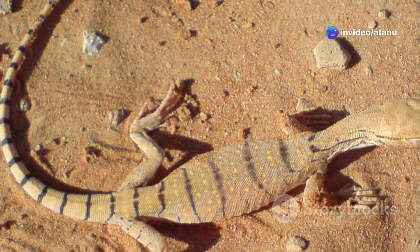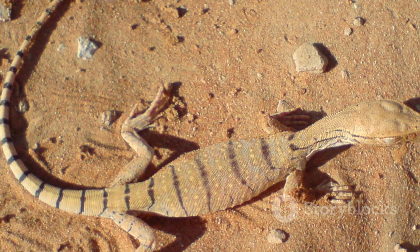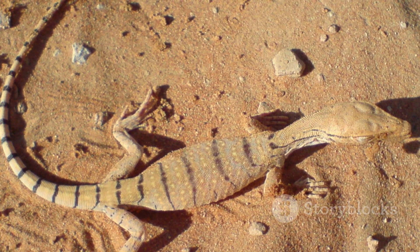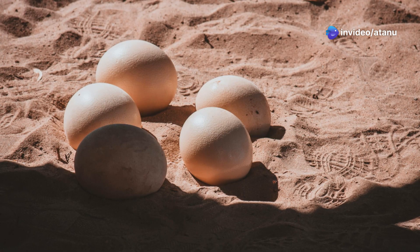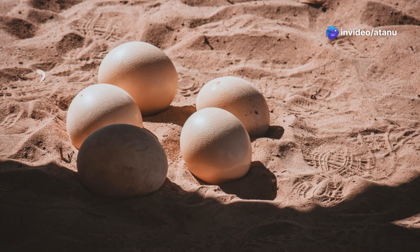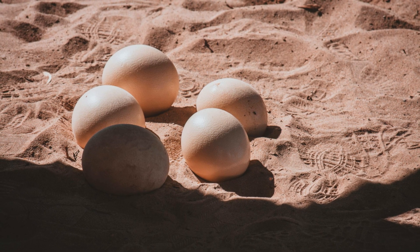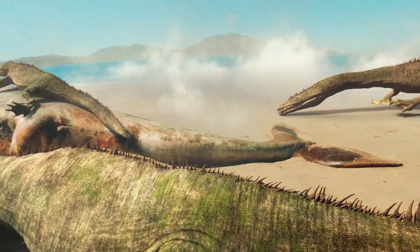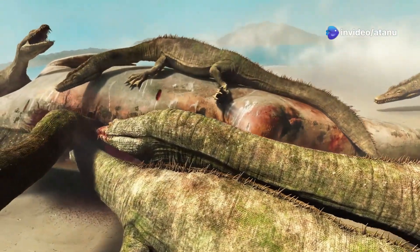The diapsids would go on to become the ancestors of all modern reptiles, including lizards, snakes, turtles, crocodiles, and birds, shaping the future of reptilian evolution. The evolution of the amniotic egg and other adaptations allowed reptiles to thrive in the Permian period, ensuring their survival and dominance. They were poised to become the dominant land animals on Earth, setting the stage for the next great era of life.